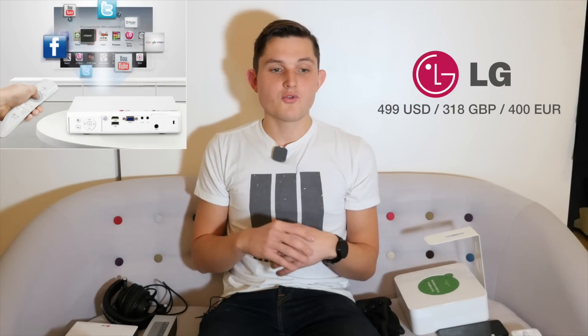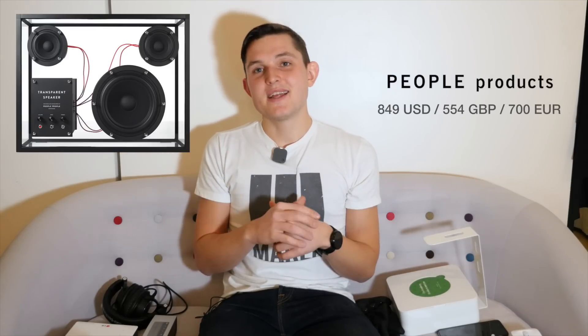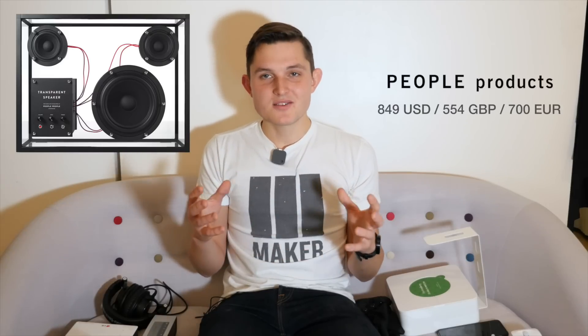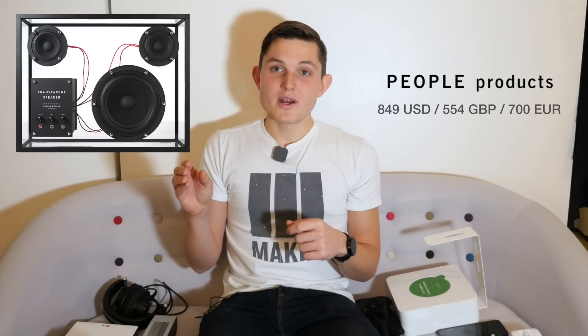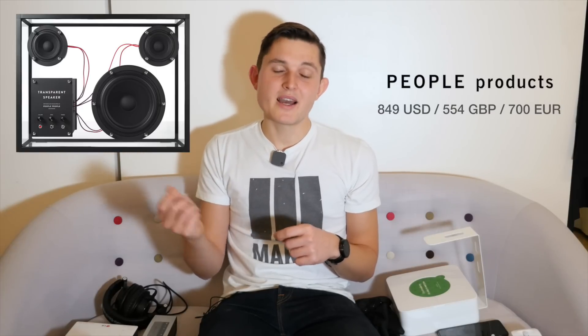The third in the about $500 category is the Transparent Speaker, made by People — a Swedish design and product company that does all kinds of other things. By the way, the Narrative Clip was also designed by that team. I think this is the best-looking speaker you can get today, and also the best sounding for its size. You can connect whatever you want — use AirPort Express in the back or any other streaming device via the USB port. It's future-proof, looks great, and I'd recommend it to anyone who can afford to spend $800 on a speaker.